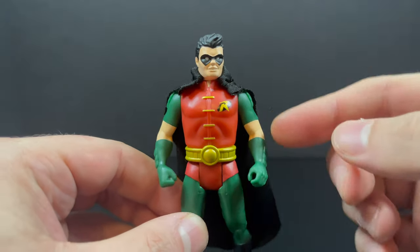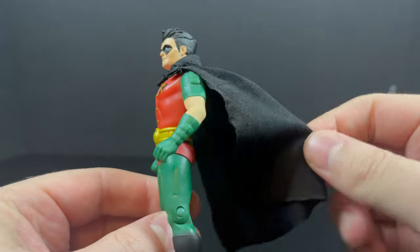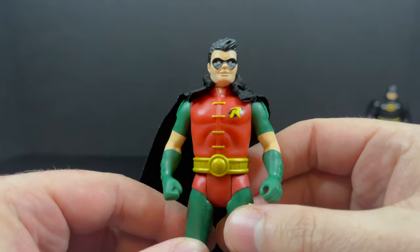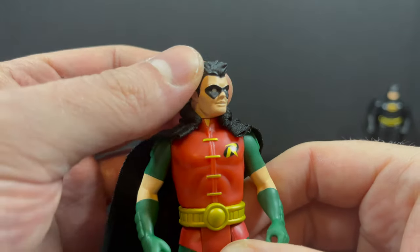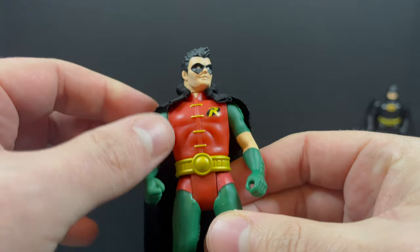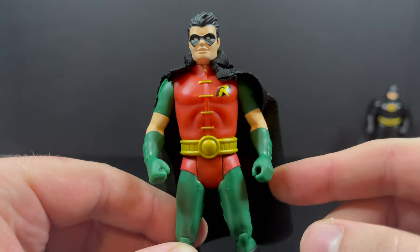Along with this Robin — we just got a Robin in the prior wave. This one has darker colors; he has an all-black cape this time around, which still isn't quite right — it should be two-tone, black on the back and yellow underneath. But I do like this Robin as well. I like the lighter tones from the prior wave and the darker tones from this wave — I like them both. Different feelings, different Robins — all of them Tim Drake.